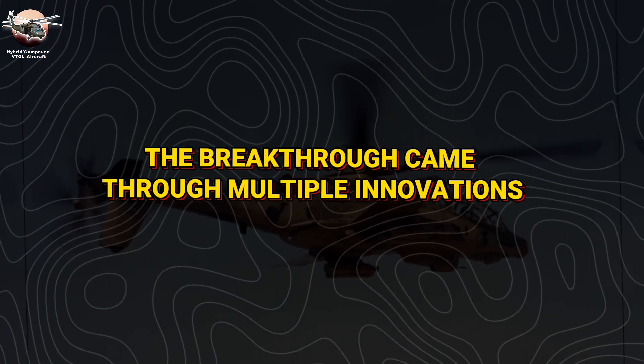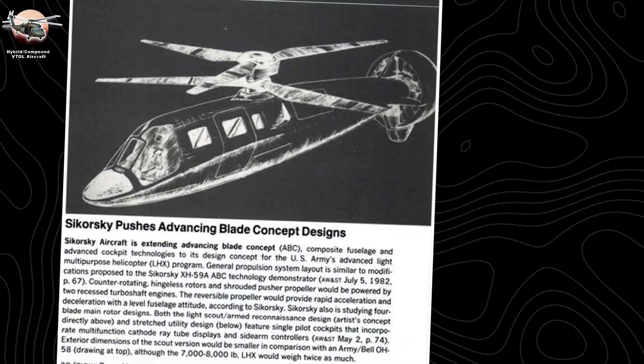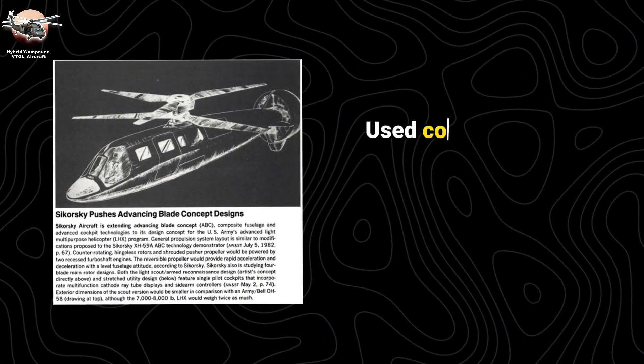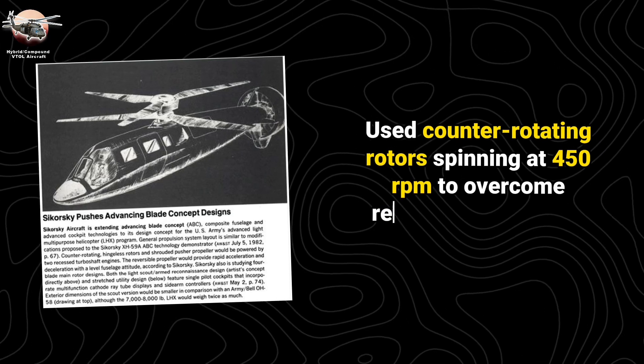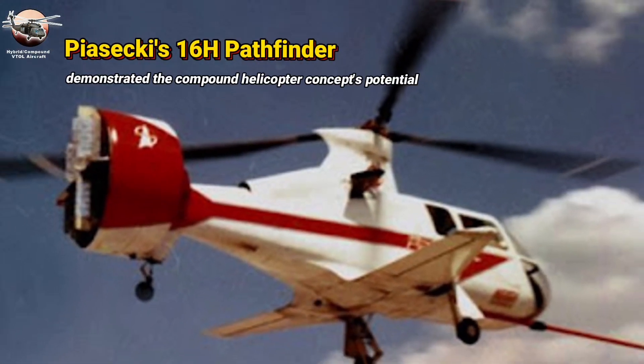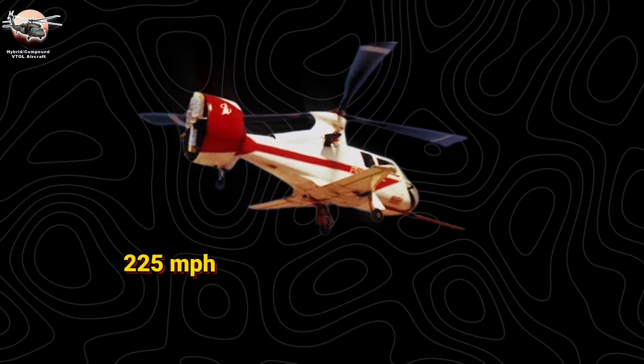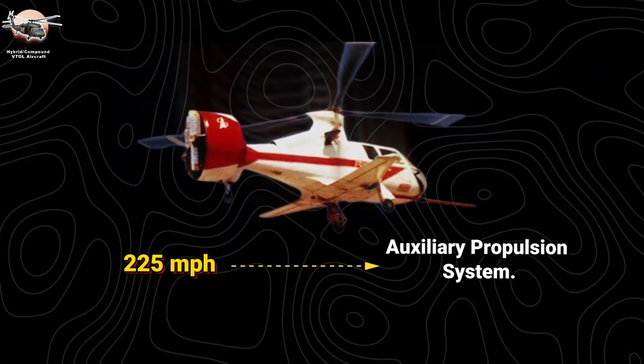The breakthrough came through multiple innovations. Sikorsky's advancing blade concept, led by Arthur Linden in the 1970s, used counter-rotating rotors spinning at 450 rpm to overcome retreating blade stall. Piasecki's 16H Pathfinder demonstrated the compound helicopter concept's potential, reaching 225 miles per hour through its auxiliary propulsion system.